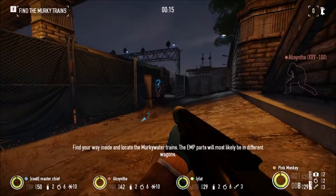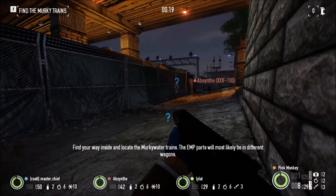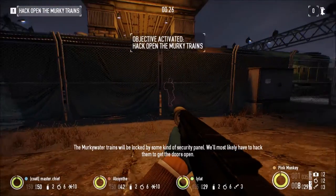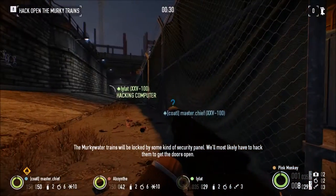Watch out — guard. Move inside and locate the murky water trains. The EMP parts will most likely be in different wagons. The murky water trains will be locked by some kind of security panel; we'll most likely have to hack them to get the doors open.